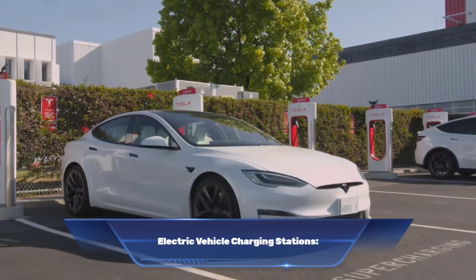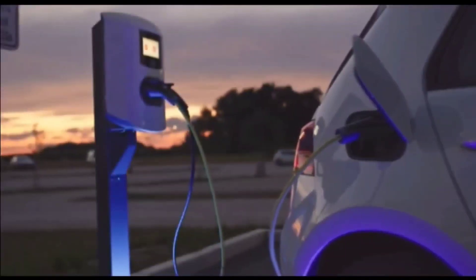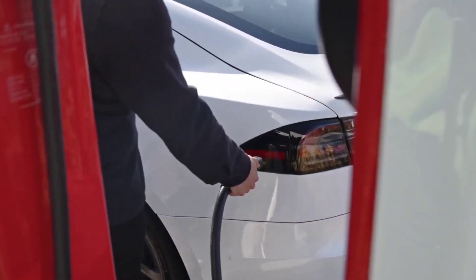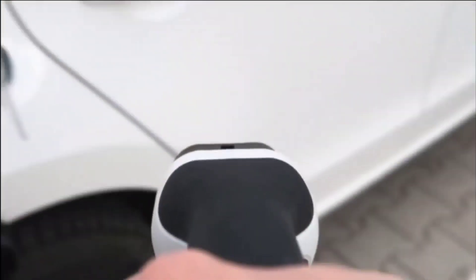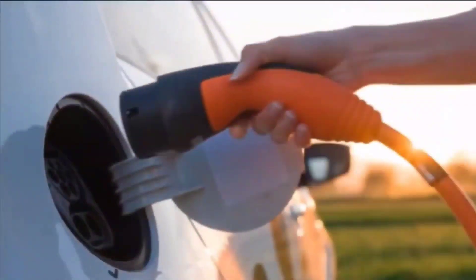Number six: electric vehicle charging stations. These charging stations are becoming increasingly important as electric vehicles become more popular. Providing these charging stations in parking garages not only appeals to eco-conscious drivers but also adds an extra level of convenience.